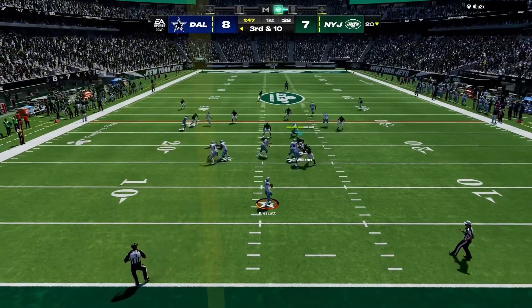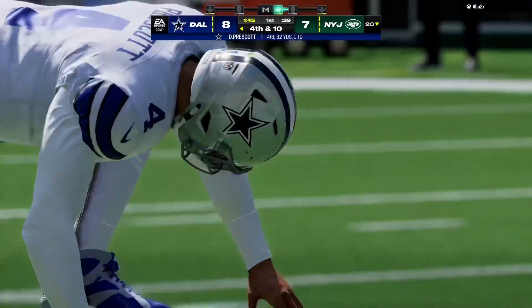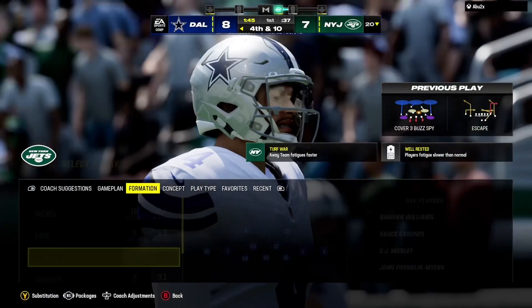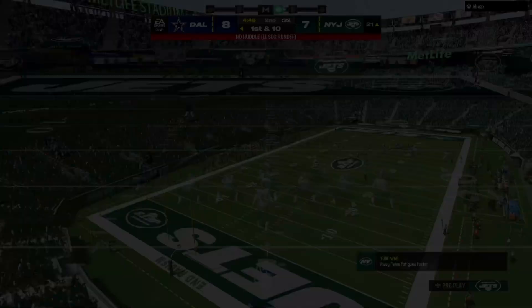Prescott now, and he takes a shot on the release as this will be incomplete. Coverage all over the field and the ball is taken away.